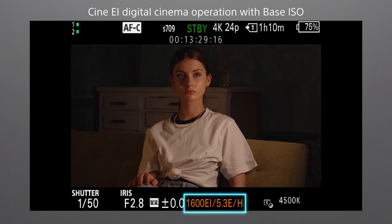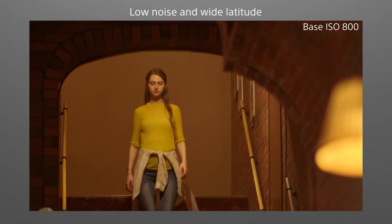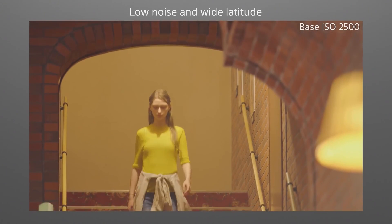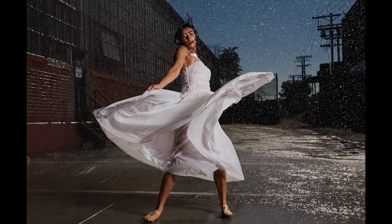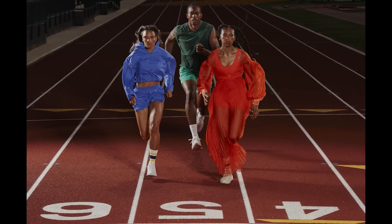One of the most notable enhancements of the Sony FX30 Mark II is its standard ISO range of 100 to 32,000, with dual-base ISO capabilities optimizing performance in varying lighting conditions. This feature ensures exceptional image quality and reduced noise, allowing photographers to push the boundaries of creativity even in challenging environments.